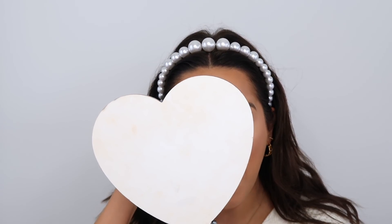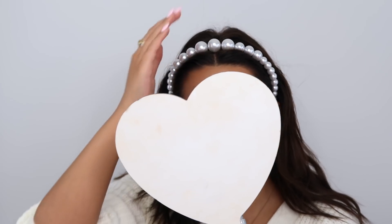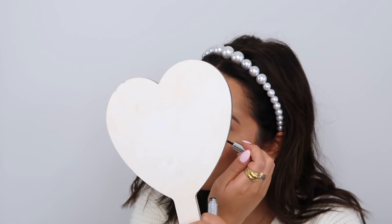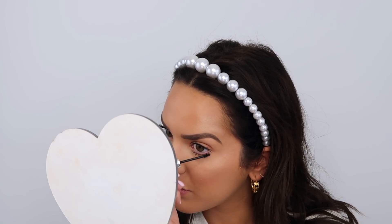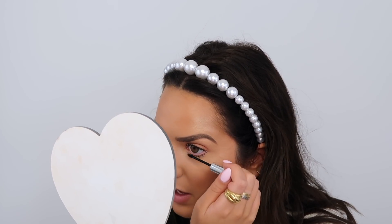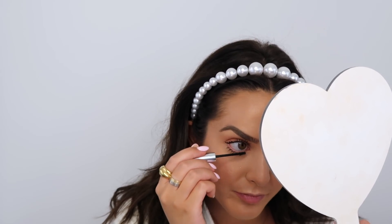I use about ten million different mascaras — right now I'm using Clinique Bottom Lash for my bottom lashes. Any OG watchers of my channel will know this is my favourite bottom lash mascara. Any other mascara either smudges or leaves black bits. If you're dealing with that, invest in this little guy — you will thank me later.